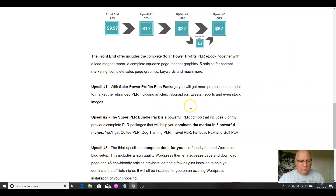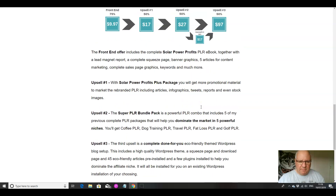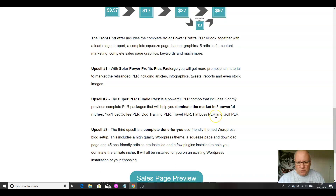Now for the upsells. The first upsell is $17 — a Solar Power Profits Plus package. You get more promotional material to market the rebranded PLR, including articles, infographics, tweets, reports, and stock images. If you want to rebrand it yourself, that's all included. The second upsell is $27 — a Super PLR Bundle Pack. It's a powerful combo that includes five previous PLR packages to help you dominate five niches: coffee PLR, dog training PLR, travel PLR, fat loss PLR, and golf PLR.